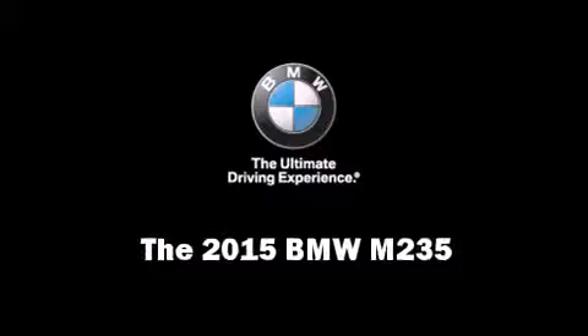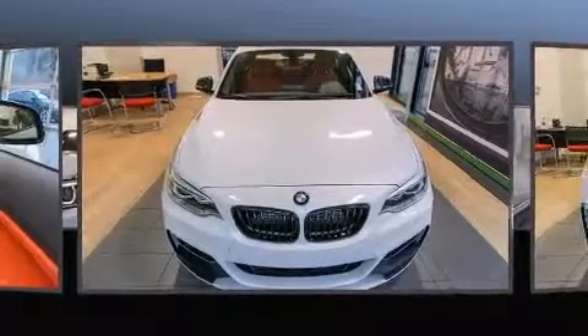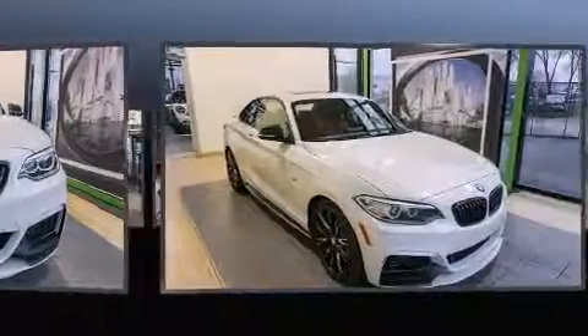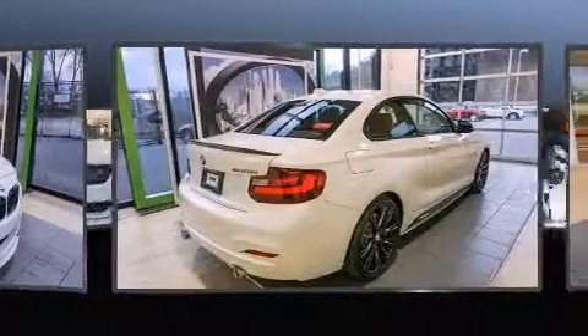This two-door, four-passenger coupe leads among competitors in its segment. BMW made sure to keep road handling and sportiness at the top of its priority list. Under the hood, you'll find a six-cylinder engine with more than 300 horsepower, providing a smooth and predictable driving experience.